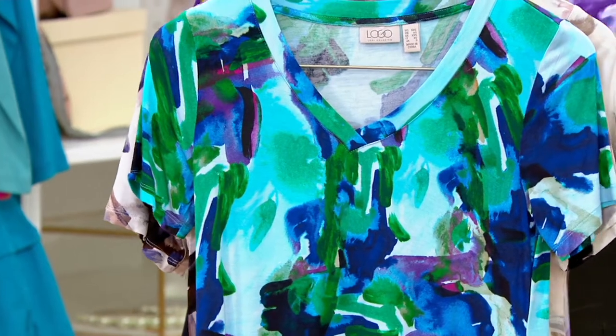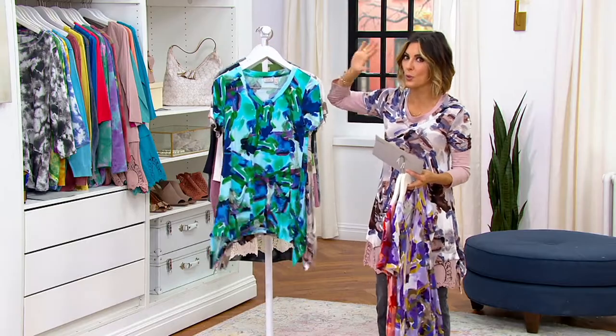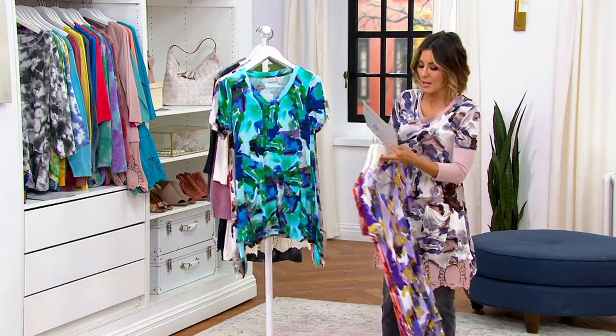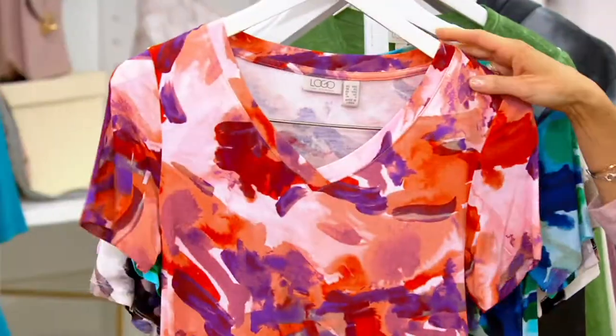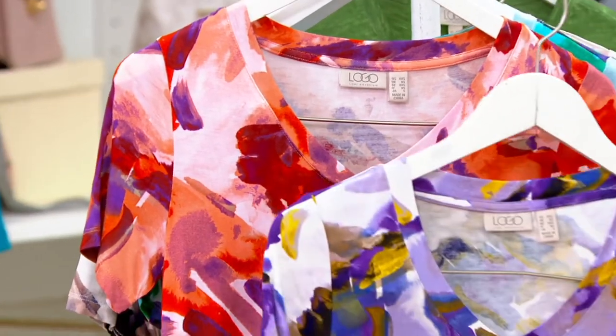And then last call. When we do reorders, we don't always bring in the same colors, which is why it's always smart to order things when you see them. I'm already last call in shrimp because we didn't reorder that many more, and I'm already last call in lavender. So quickly go and get those.